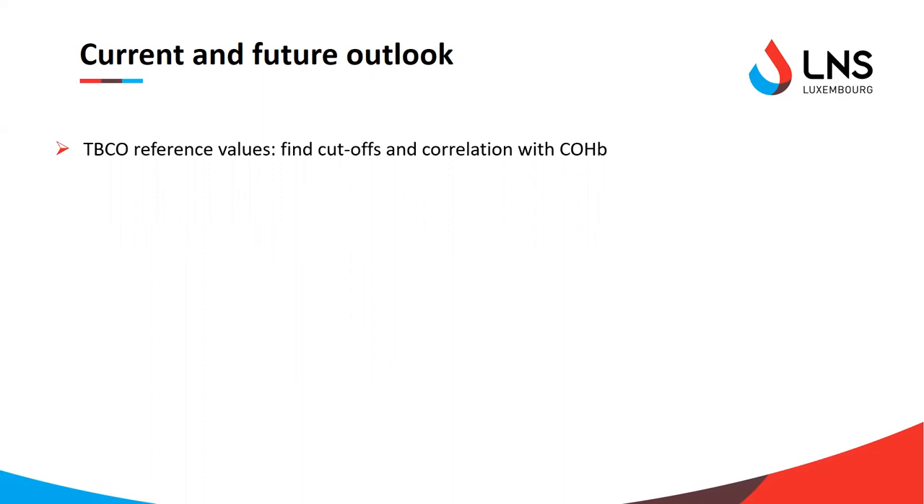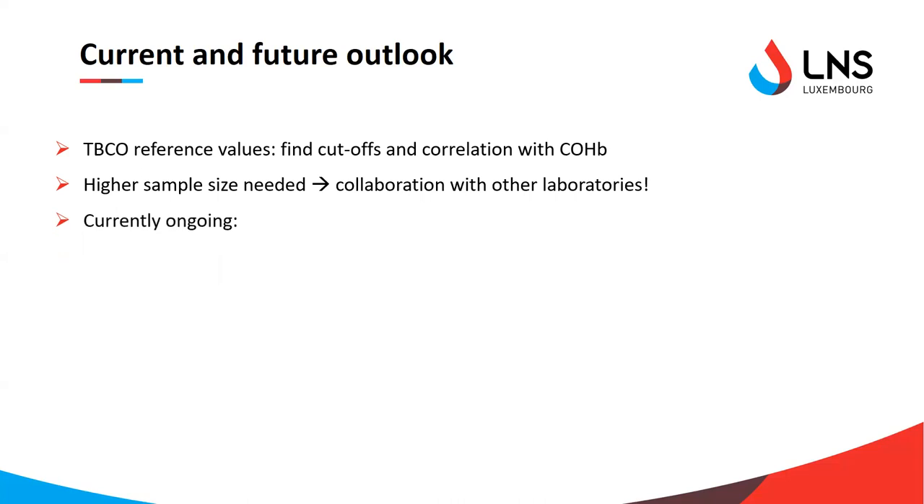To establish those correlations, we need more samples, and to get more samples we need collaboration with other labs — because as mighty as Luxembourg might be, it's still a small country and the number of cases we would get is not very high, both clinical and post-mortem. There are currently collaboration projects in discussion or ongoing for clinical samples.